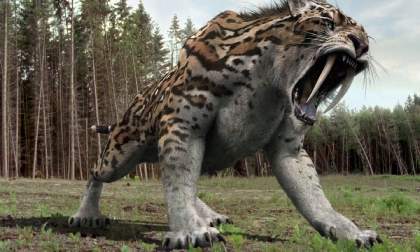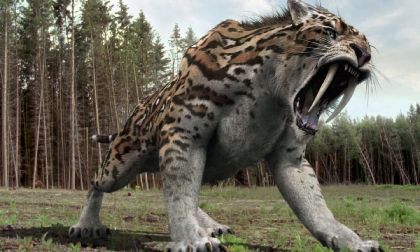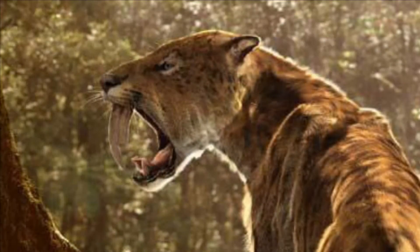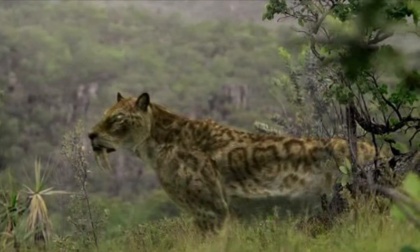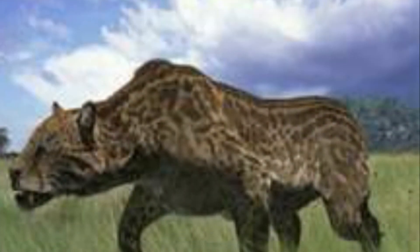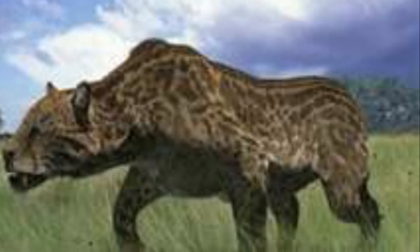Smilodon was also bigger than Dinophilus. Smilodon stood 1.2 meters high, was 175 centimeters or 69 inches long, and weighed 100 to 300 kilograms, or 220 to 660 pounds. By contrast, Dinophilus stood 70 centimeters or 2.29 feet high and weighed 120 kilograms, or 264 pounds.